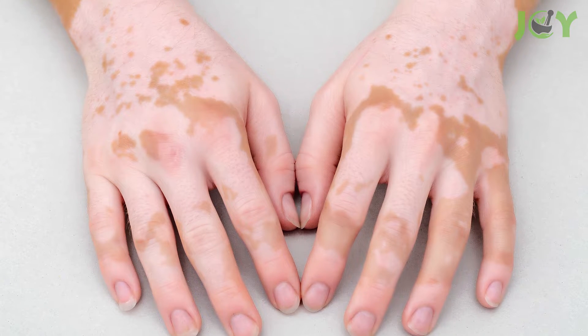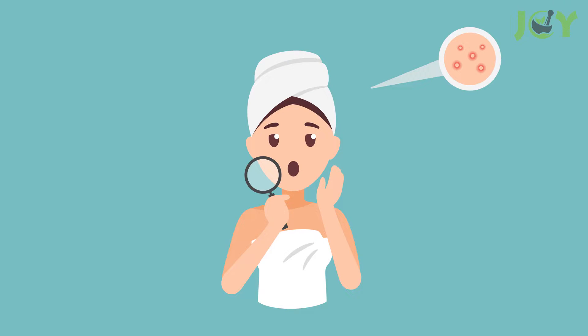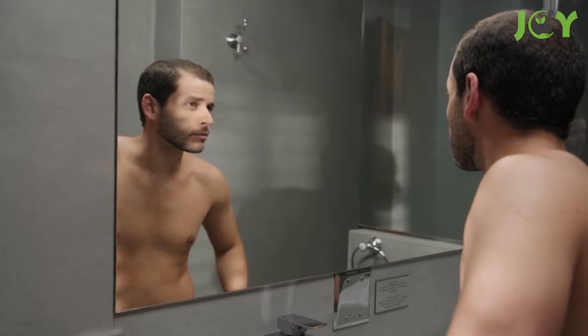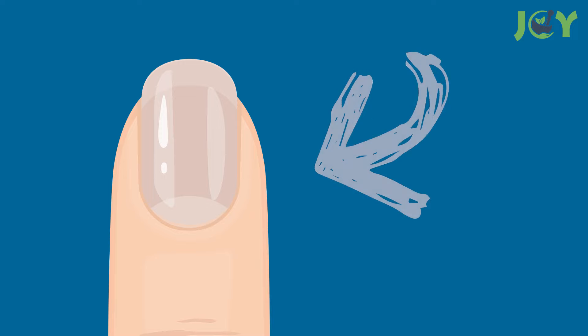In fact, it can even lead to vitiligo, a disorder that leads to areas of your skin having white patches. Acne, dermatitis, hyperpigmentation, and even skin lesions can be caused by B12 deficiency. Your hair's health can also suffer, with your hair turning gray earlier and falling out, and fingernails becoming brown-gray in color.